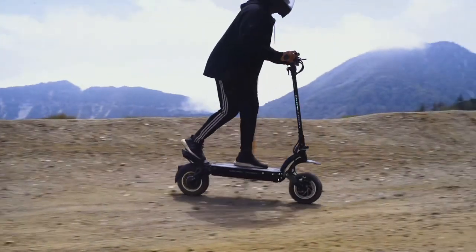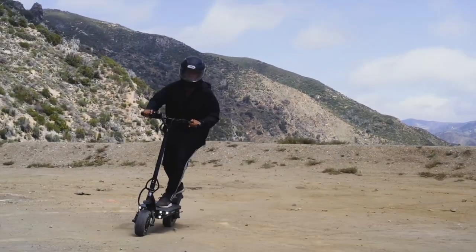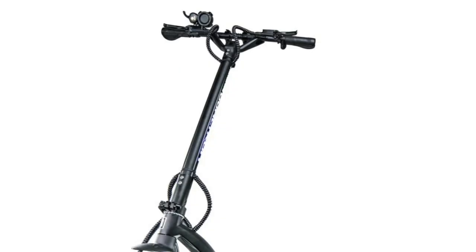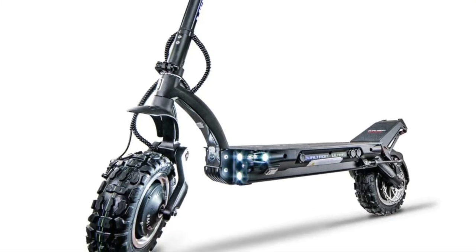The Dualtron Ultra 2 is the ultimate off-road electric scooter, designed to conquer grassy fields, steep inclines, and uneven roads. Its ultra-wide knobby tires and dual rubber suspension keep you grounded, while the hydraulic brakes provide control on any terrain.